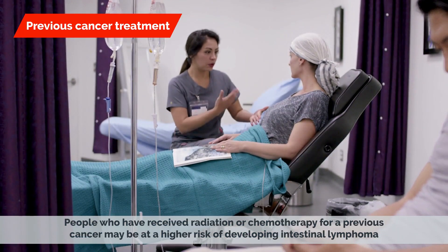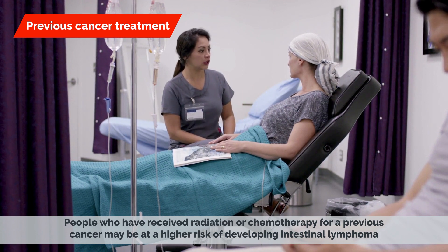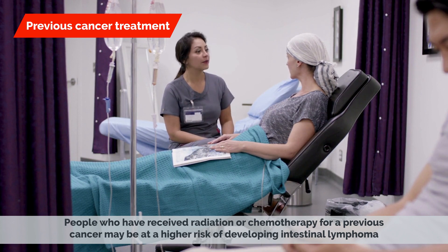Previous cancer treatment is another risk factor. People who have received radiation or chemotherapy for a previous cancer may be at a higher risk of developing intestinal lymphoma.